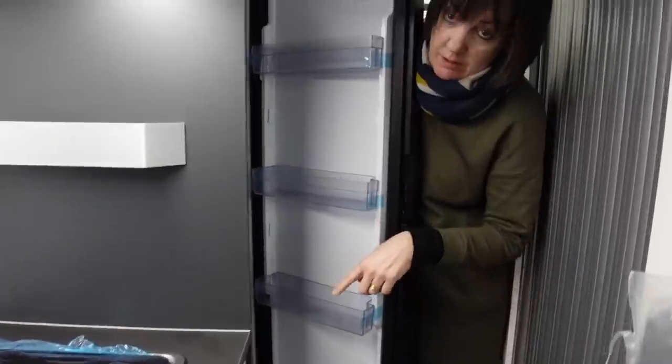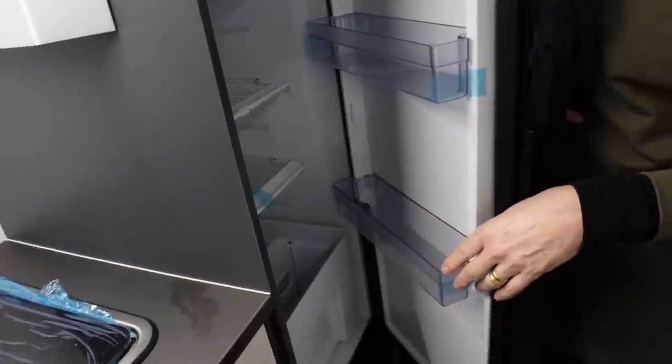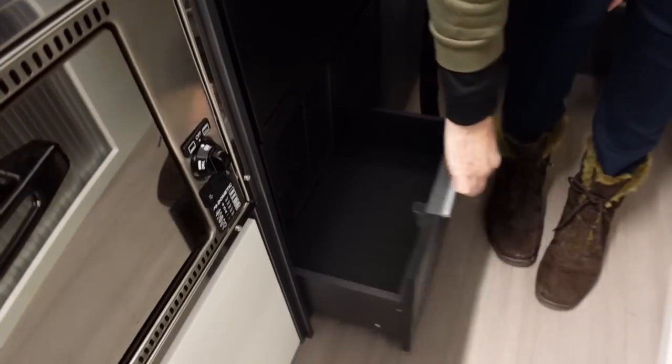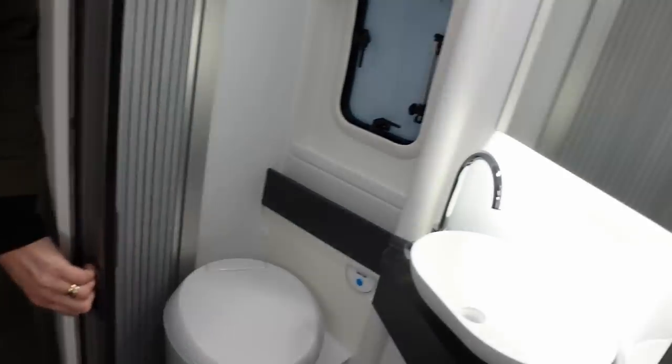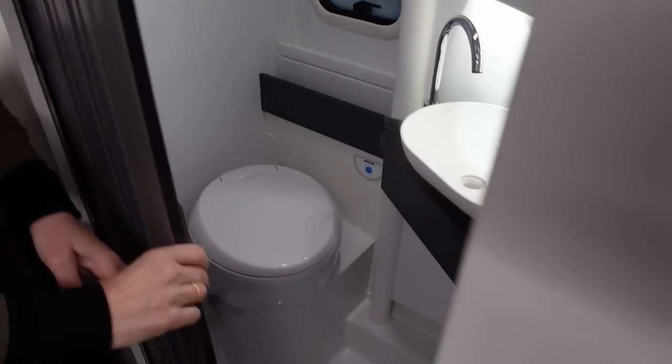There's a separate freezer and storage space in the bottom for your heavy things or vegetables. Another door here which is a good size for pots and pans. Then you've got the same washroom as we just looked at - I really like this idea with the swinging door which then becomes the shower enclosure. I think that's a great idea and a good use of space.